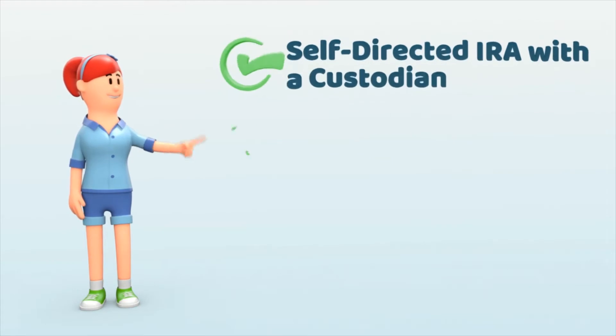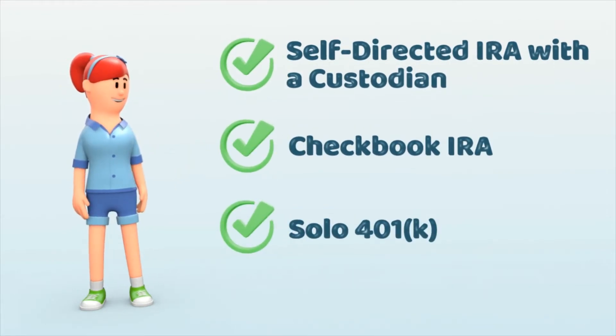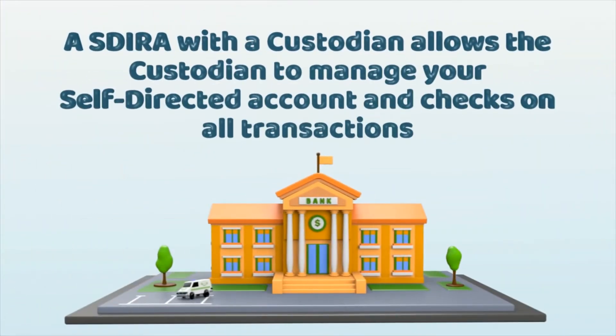There is a self-directed IRA with a custodian, then there is a checkbook IRA, and then there is a solo 401k. The self-directed IRA with a custodian allows you to set up an account with a custodian that does just that — it manages your self-directed account and checks on all of your self-directed transactions.